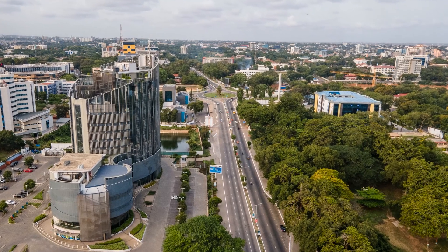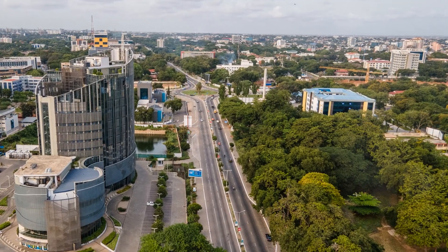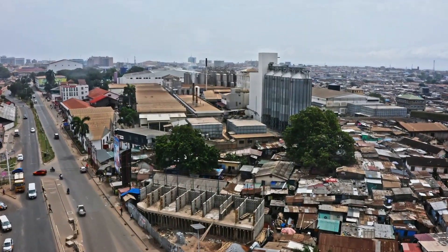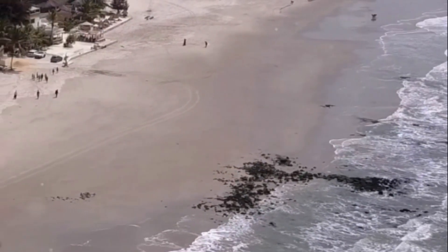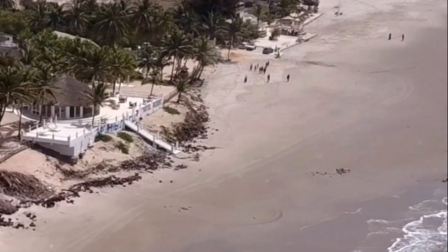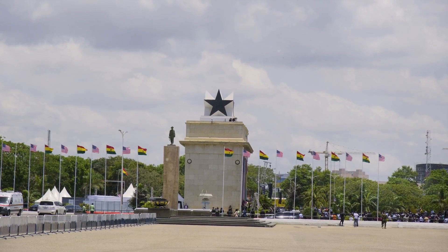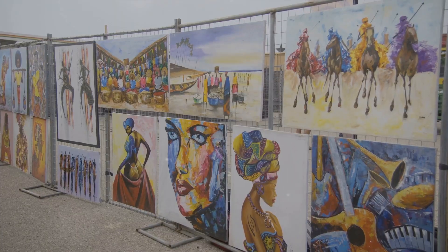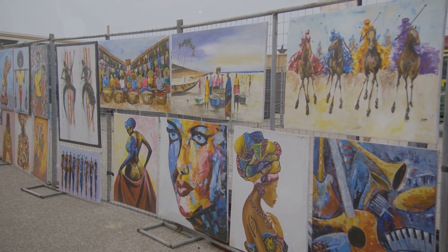Welcome, travel enthusiasts. Today, we're journeying into the heart of Accra, Ghana's vibrant capital, to uncover some hidden gems. Nestled on the West African coast, Accra is a treasure trove of rich cultural heritage and diverse attractions. From bustling markets to serene beaches, historical landmarks to modern marvels, Accra is a city of contrasts waiting to be explored.